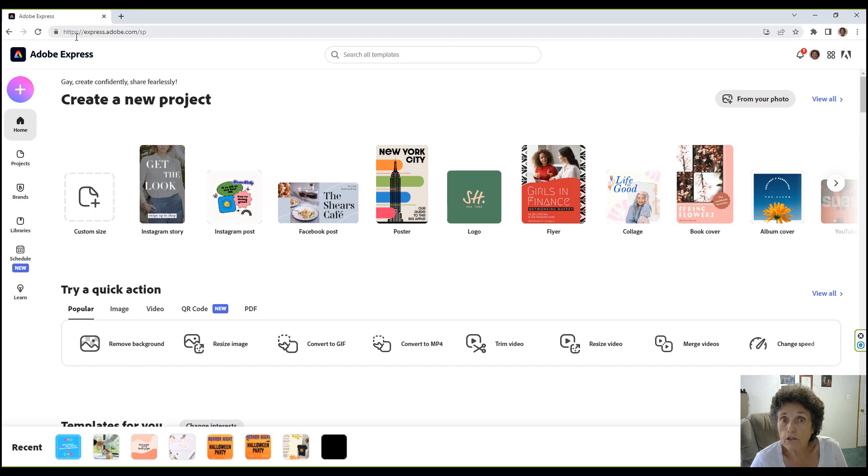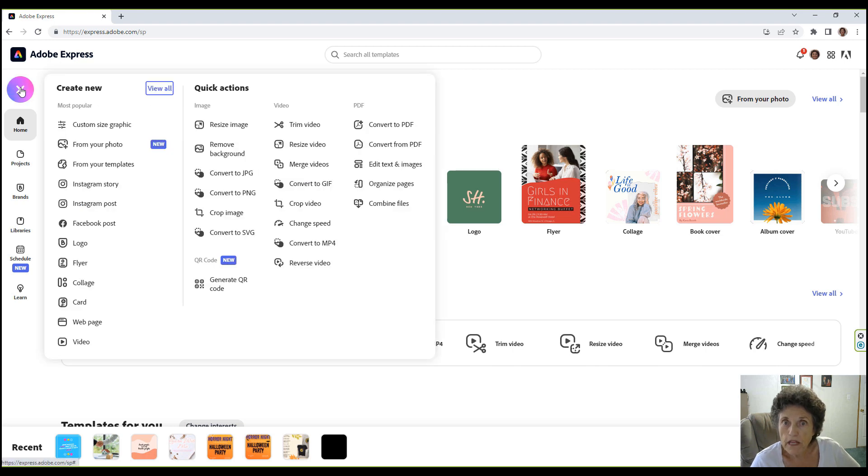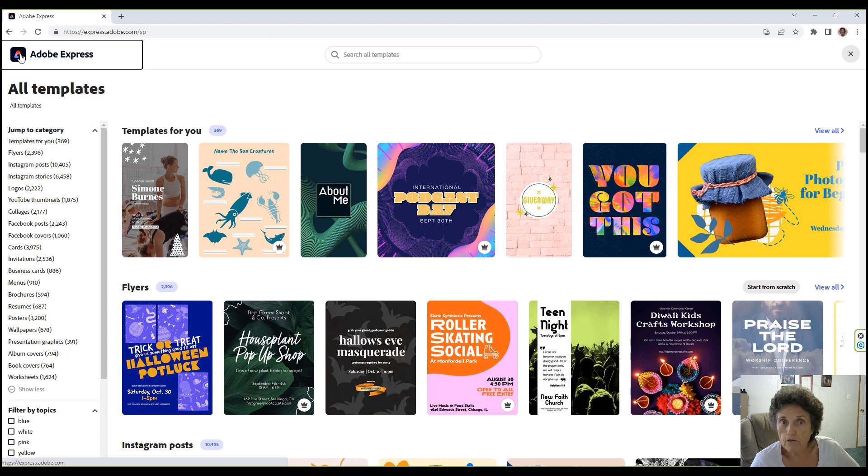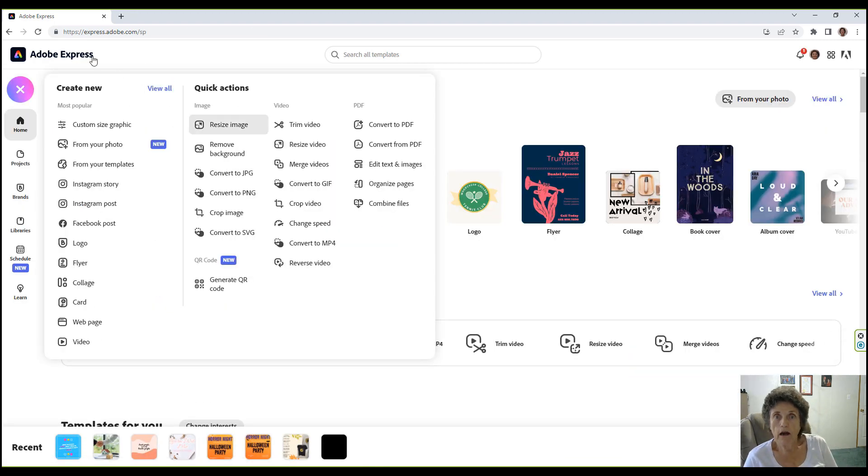When you go into it, just go to Express.Adobe.com and it comes right to your page. When you first open it up, it looks like this — clicking Home brings you back to the same place. If you have something in mind, go to the plus button, click on it, and it tells you what it does. I clicked View All and it brought me to everything on the big page.